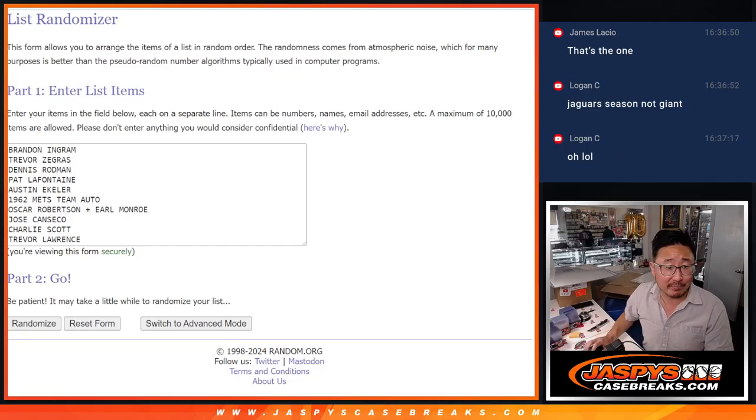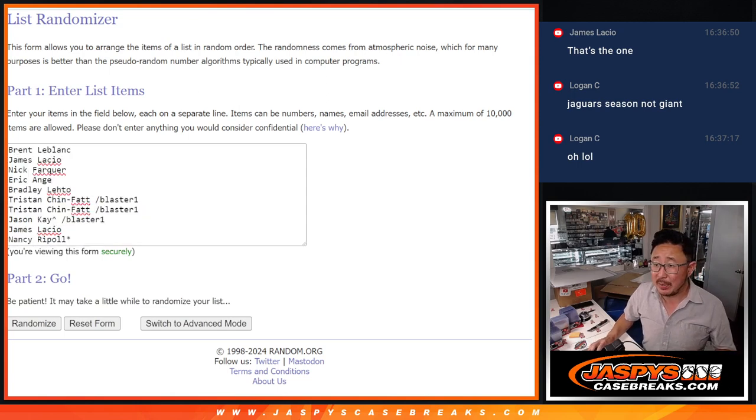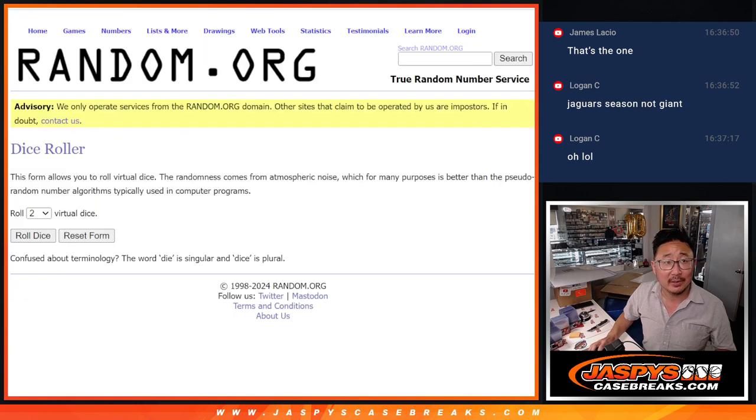Alright, welcome back everybody. Got the hits typed in — there's 1, 2, 3, 4, 5, 6, 7, 8, 9, 10. Perfect. Thanks to the people getting in on this. Appreciate you. Now let's roll it, let's match over the hit. Let's randomize it.